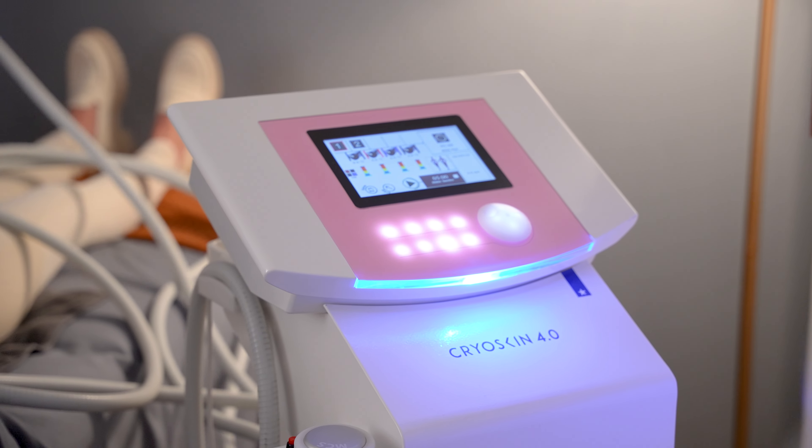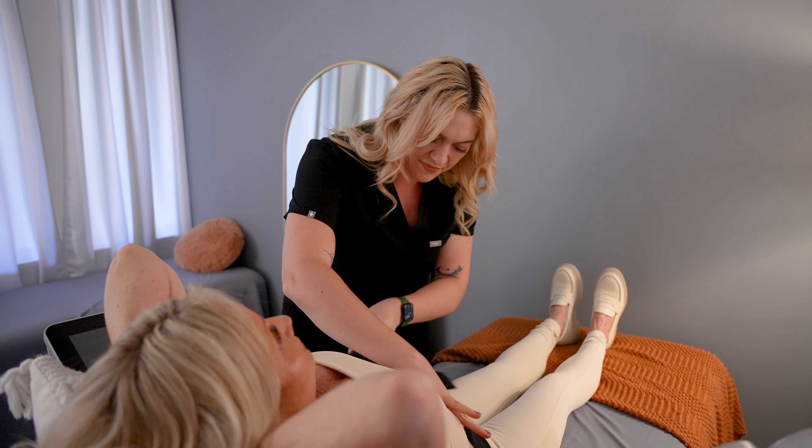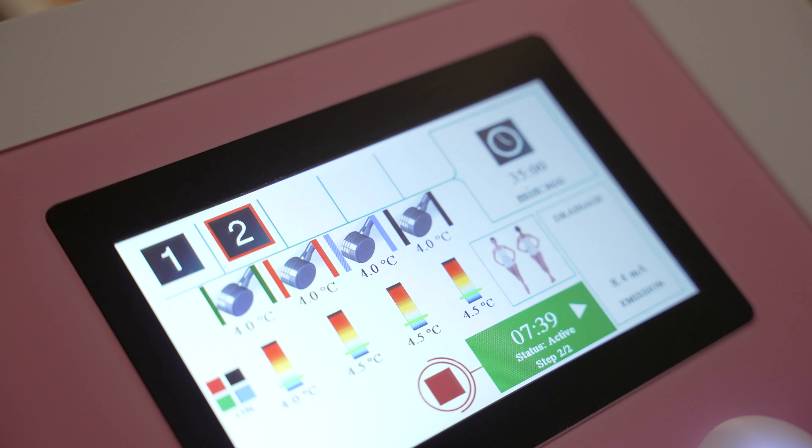CryoSkin is a device that we love to use in combination with our Emsculpt Neo and Evoke treatments. It helps treat the surface layer so we're instantly seeing results for slimming and tightening as well.